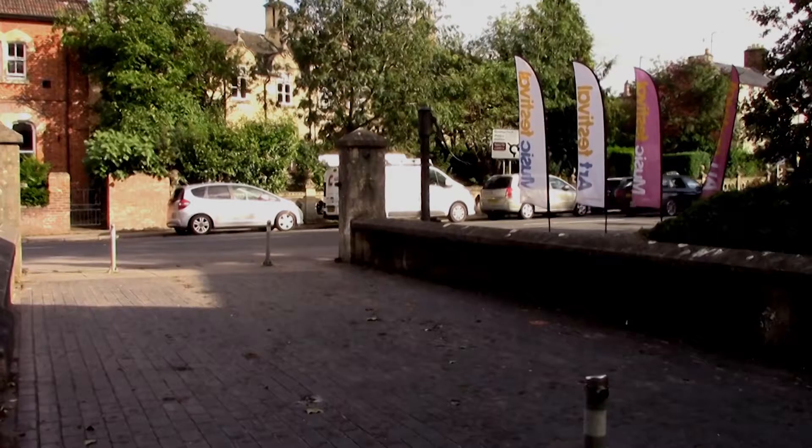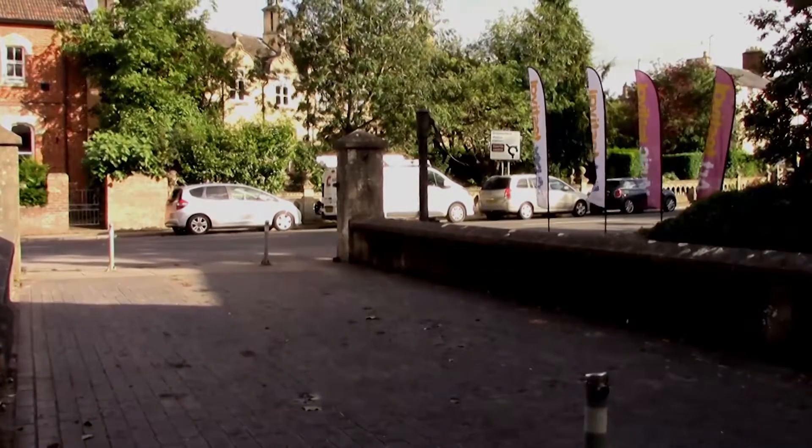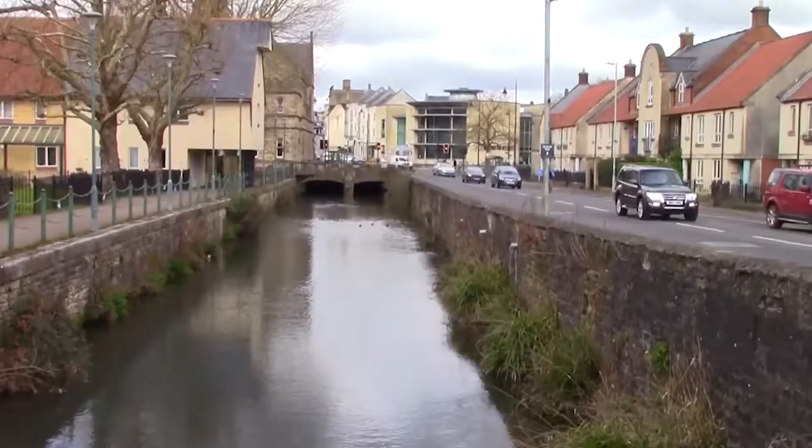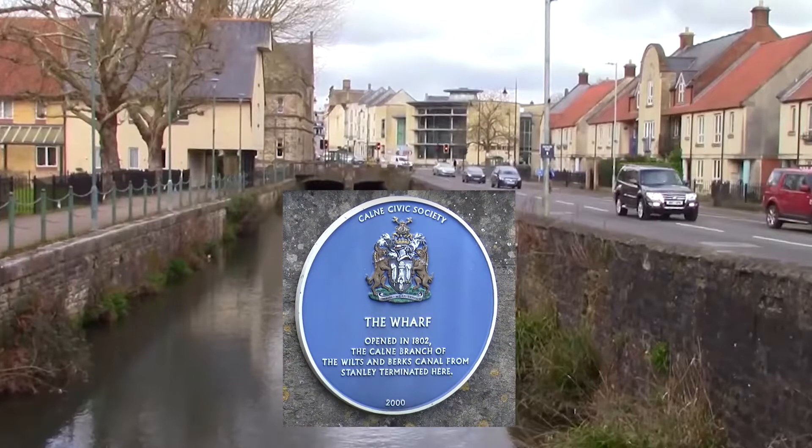Turn to go over the bridge. Look left along the wharf. This was the very end of the Wiltshire and Berkshire Canal — just imagine it with barges busy going about their business. They went right up to the Town Hall. This location was the Town Mill in those days.